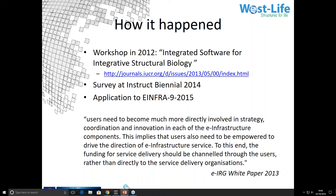A helpful report from the infrastructure reflection group pointed the way towards such calls, saying that users need to become much more directly involved in innovation. So in 2015, the INFRA call was a good match to what structural biology needs. We were in the unusual position that the case for support already existed in writing and had been published in Acta Crystallographica. We were able to identify partners and write a strong grant application — in fact, we were marked 14.5 out of 15 by the reviewers.